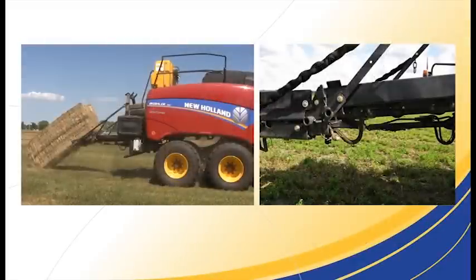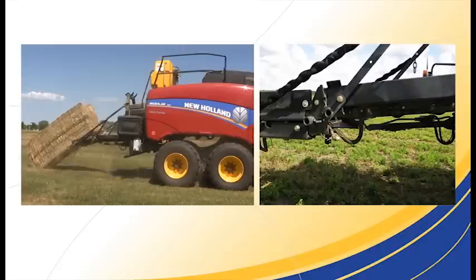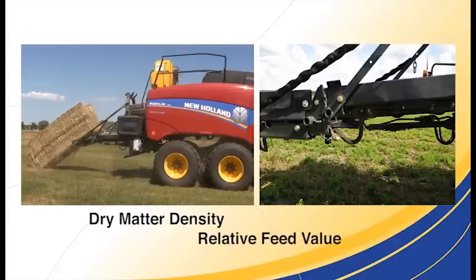Next, the baler scale provides bale weight accuracy within two percentage points. From the moisture and weight data, the Crop RFV system calculates the dry matter density and the relative feed value of each individual bale.